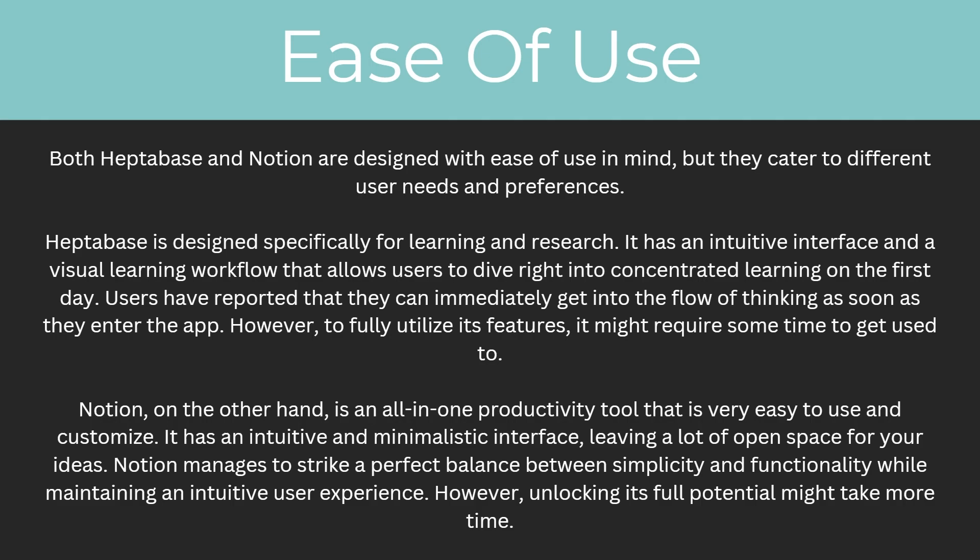Notion, on the other hand, is an all-in-one productivity tool that is very easy to use and customize. It has an intuitive and minimalistic interface, leaving a lot of open space for your ideas. Notion manages to strike a perfect balance between simplicity and functionality while maintaining an intuitive user experience. However, unlocking its full potential might take some more time.